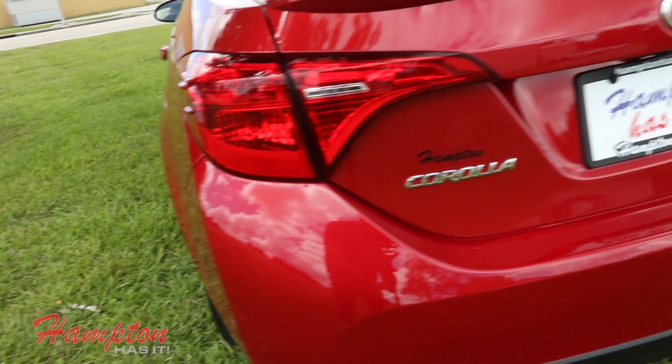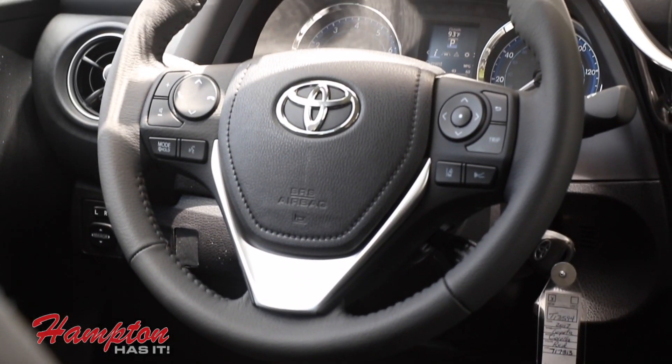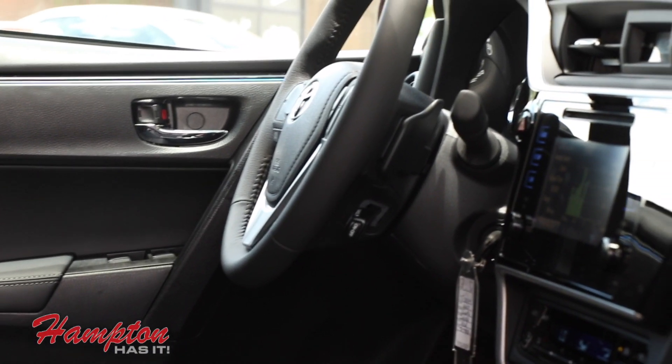Here we go — here comes the backup camera. Oh yeah! It engages just like that. This is like playing a video game — it's not even fair. You've never owned a vehicle with a backup camera and you just did that like you do it three times a day. This is amazing technology.